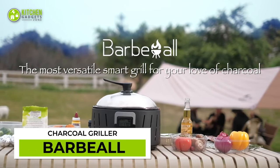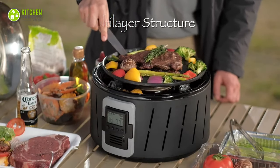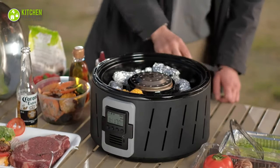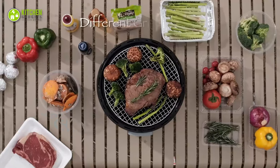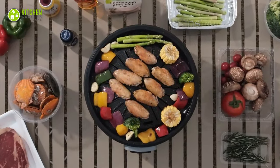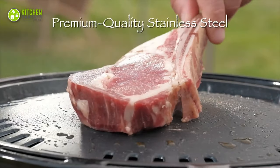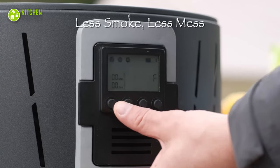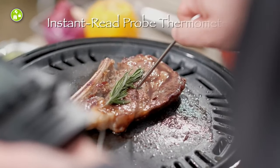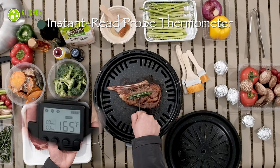Revolutionize your charcoal grilling experience with Barbeo. This multi-layer grilling machine delivers a wide range of temperatures and allows you to prepare various kinds of food. With its smart fan control panel system and digital display, you can easily control the grilling process without producing heavy smoke. It also has a probe thermometer to precisely maintain the tenderness of your grilled food.